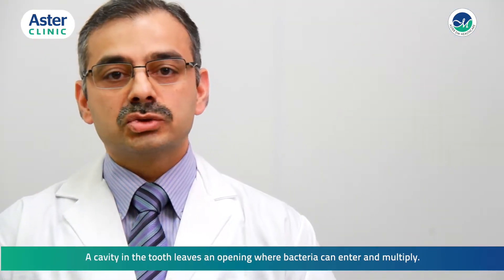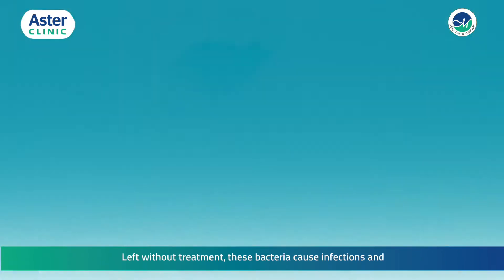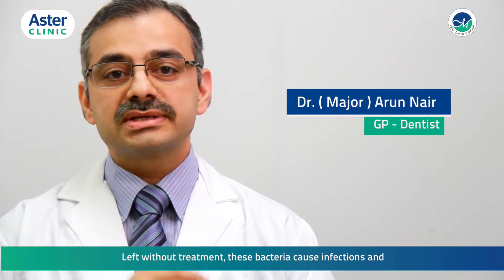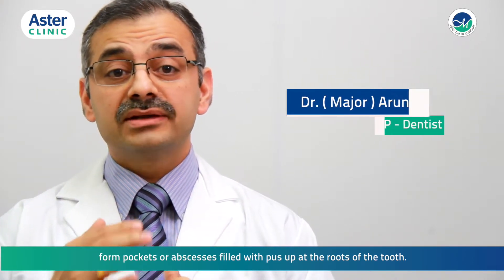A cavity in the tooth leaves an opening where bacteria can enter and multiply. Left without treatment, these bacteria cause infections and form pockets or abscesses filled with pus at the roots of the tooth.